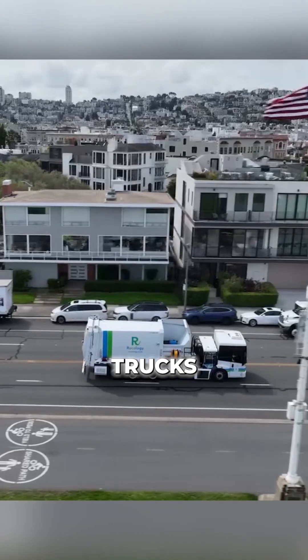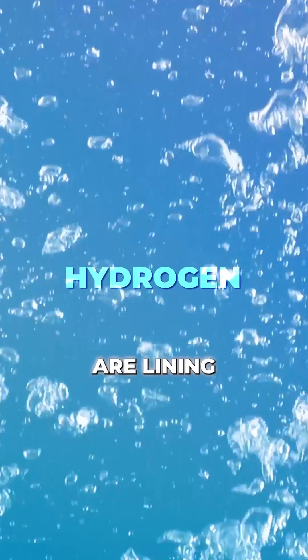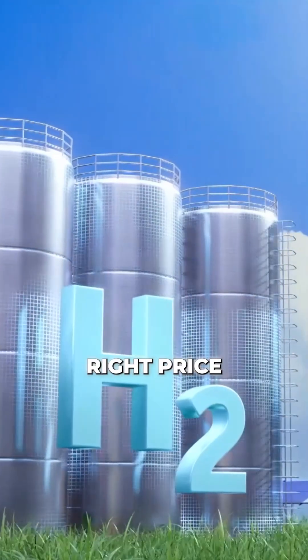From sustainable jet fuel to garbage trucks to next-gen engines, hydrogen off-takers are lining up. The only thing that's missing? Enough green hydrogen at the right price.